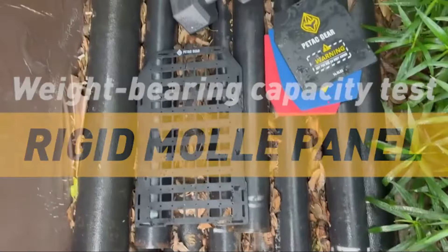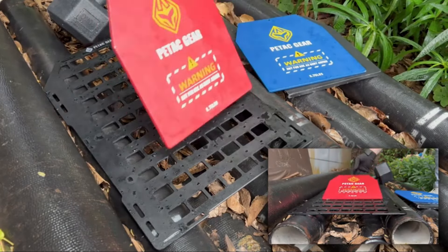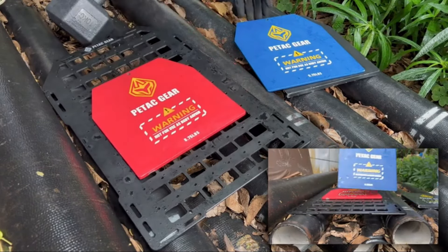The black color option offers a sleek and professional appearance, blending seamlessly with most vehicle interiors. With one count included in each package, users can efficiently equip their vehicle with this organizational tool.